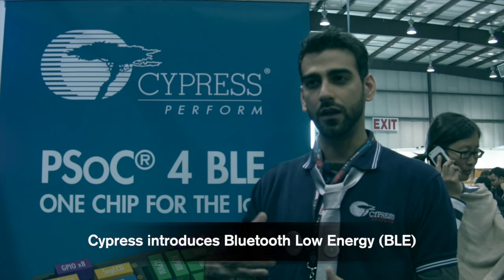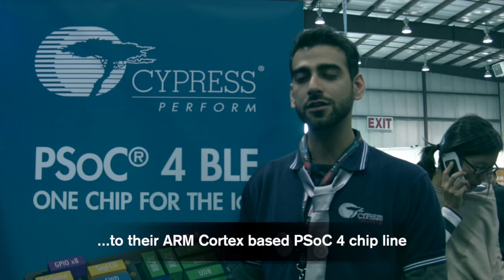Hi, I'm Gagan Luthra, Product Marketing Manager at Cypress Semiconductor. Cypress recently introduced a new product called PSoC 4 BLE. It's actually an evolution of our existing PSoC 4 product. PSoC stands for Programmable System on Chip, and we're currently in our fourth generation of these SOC products.